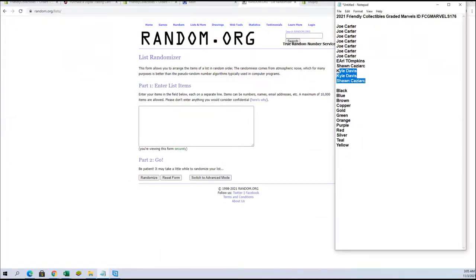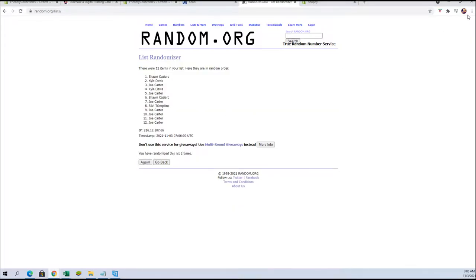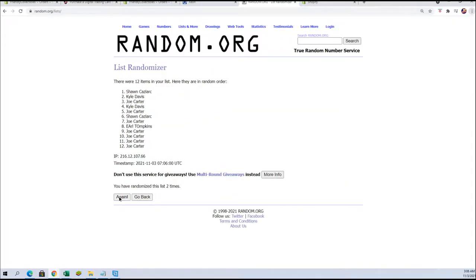Joe C down to Sean C, let's copy and paste, good luck guys. 12 roll names and colors, 7 times each. Kyle D to Sean C.